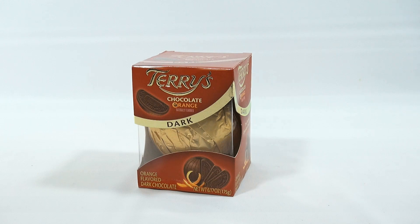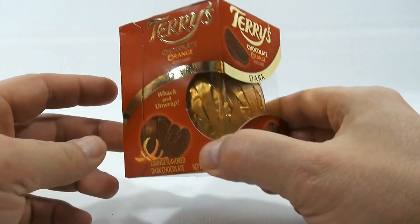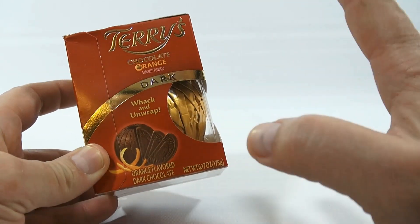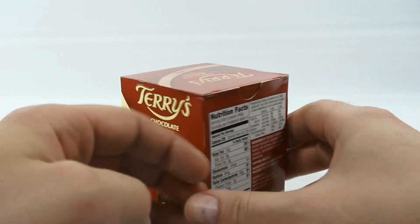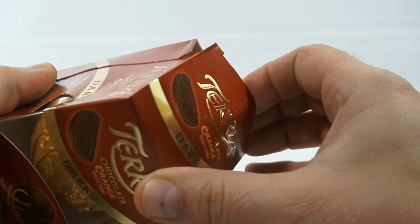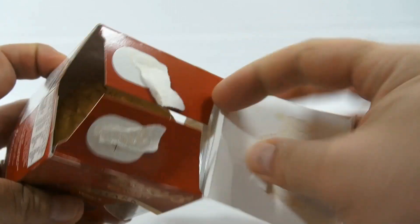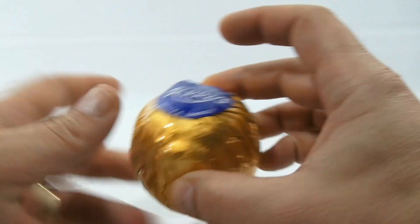I've had Terry's chocolate bars, which are different, but I've never had the Terry's Chocolate Orange in dark chocolate. I'm not a huge orange-and-chocolate fan — it's not something I gravitate towards. But I am a fan of something that's ball-shaped like this that could actually probably hurt somebody if they got hit with one.